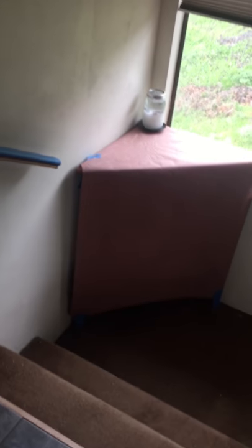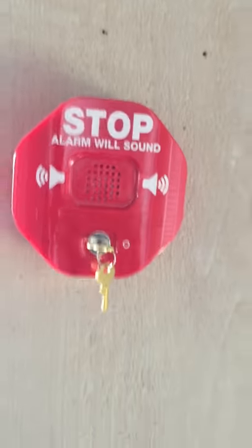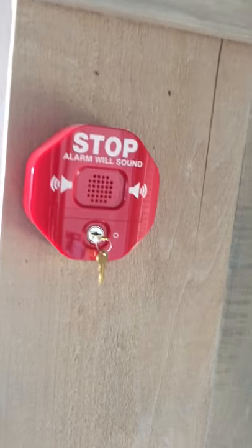The emergency door leads to a stairwell, and there will be exit signs directing the tenant on the route down the stairs, which spirals to the right and goes out the front door. There is a door alarm on that emergency exit door, and signs will be posted saying the alarm will sound — only open the door in an emergency.